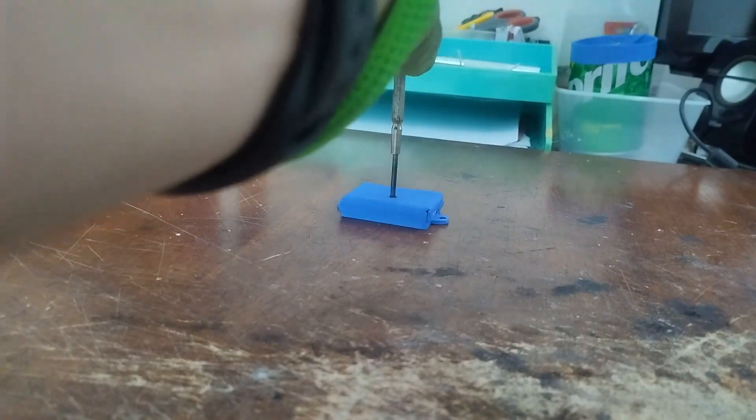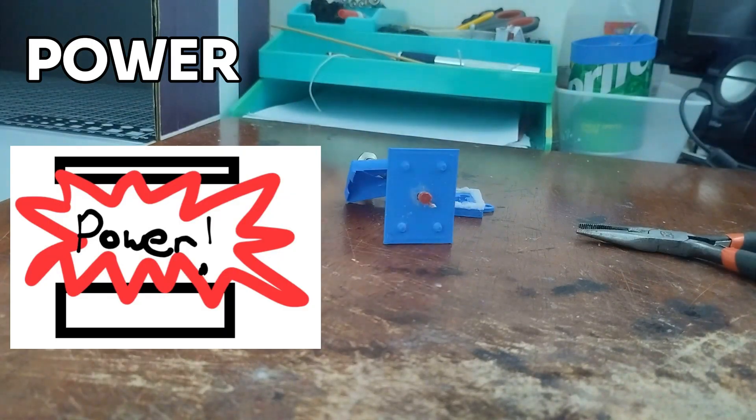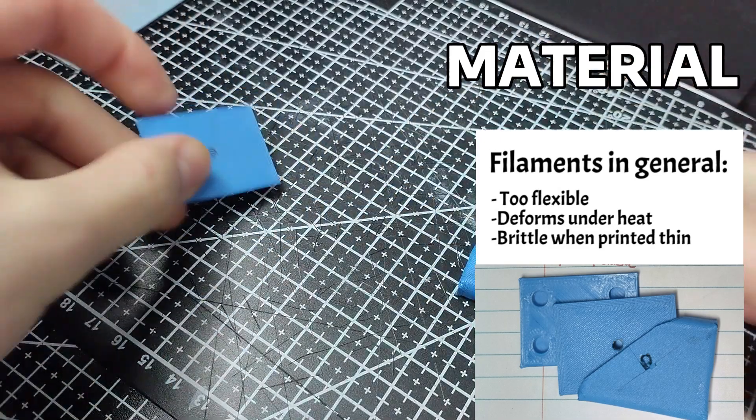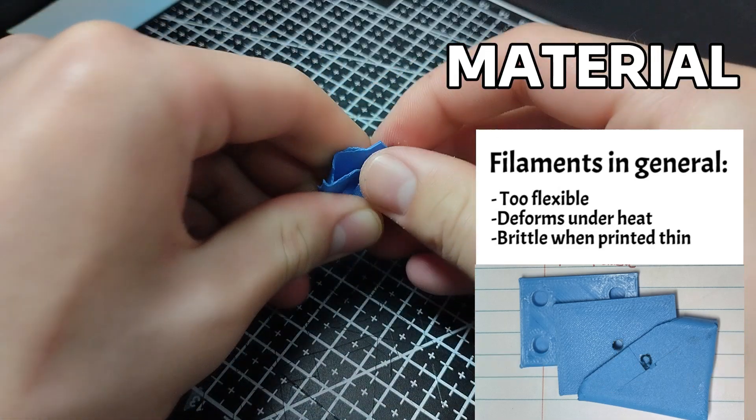Solving two problems: power and material. Power being the actual explosive force to push the plate out, and material, because believe it or not, 3D printed PLA is not the best at containing micro explosions.